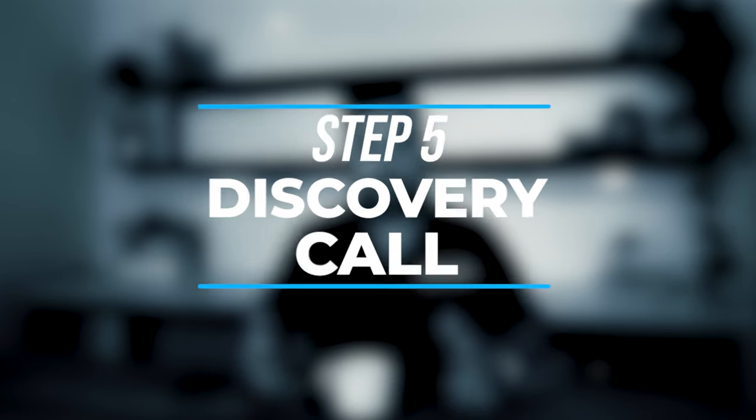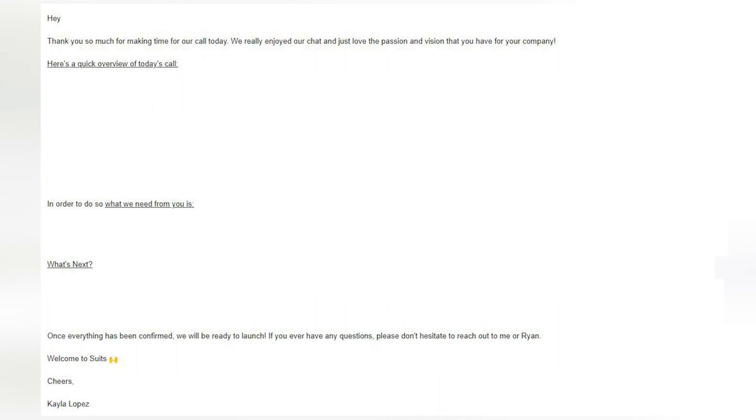Once you fill out your onboarding form, the last thing you're going to do is book a discovery call. The discovery call is one of the most important parts of onboarding with Suit Social. It's going to be a one to sometimes two-hour meeting where we deep dive into everything about your business and your marketing strategy. We'll cover everything from your specific goals to your sales process, to the perfect offer, to how we're going to lay out an advertising funnel. After that discovery call, you're going to get a recap email from one of our team members covering any action items left for you and what we'll be working on.